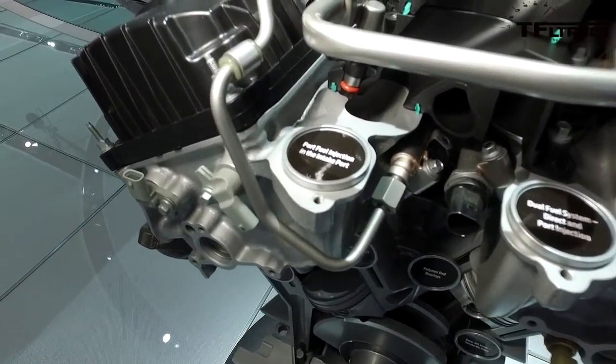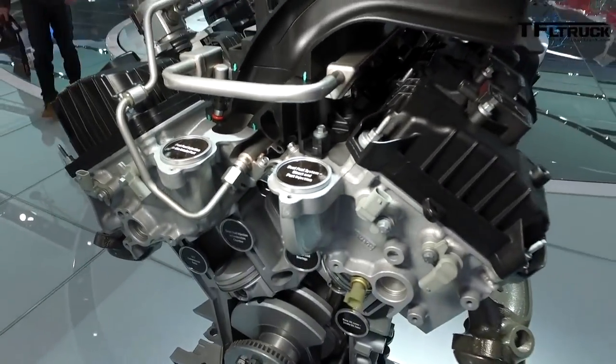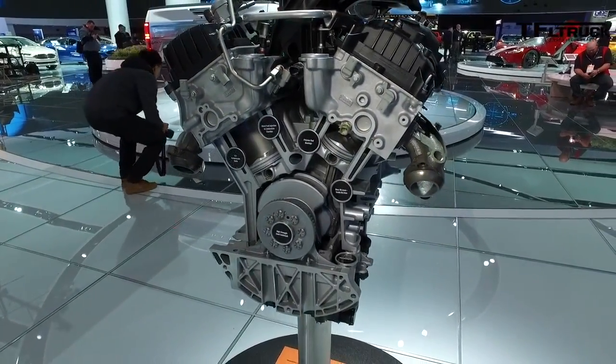This one will still be hooked up to the six-speed transmission, but we will be introducing our stop-start technology as we introduced in 2017 with our 3.5 EcoBoost.